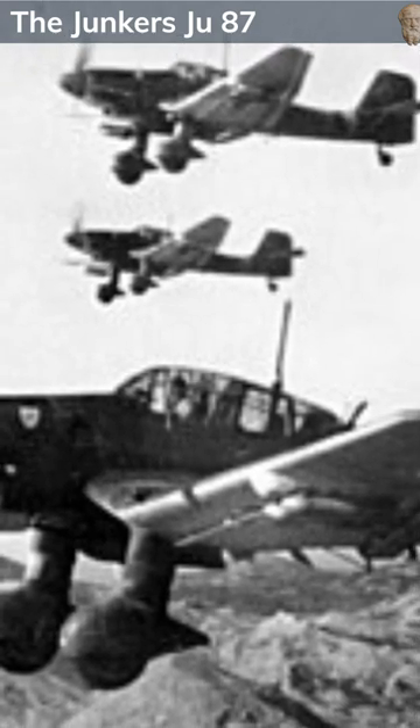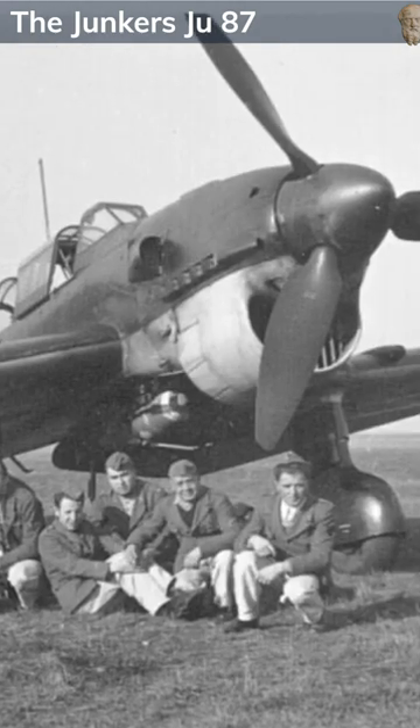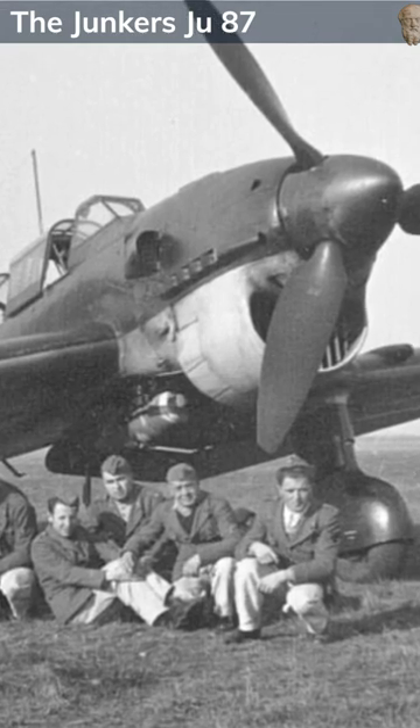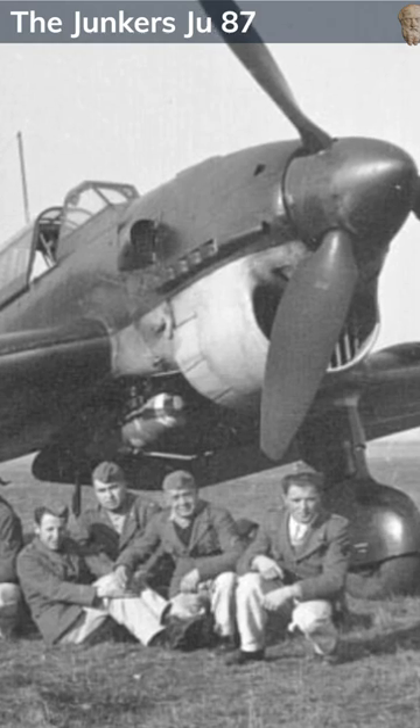The Junkers Ju-87, known as the Stuka, was a formidable German dive bomber of World War II, designed by Hermann Polman. This single-engine monoplane, iconic for its cranked wing design and terrifying Jericho trumpets, met the Luftwaffe's need for a precision dive bomber.